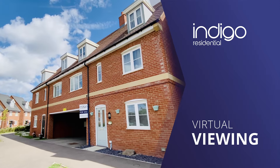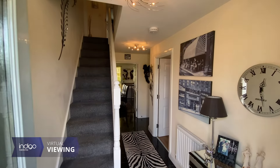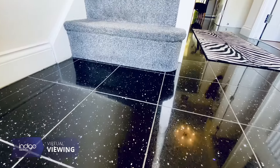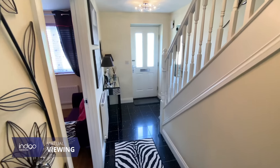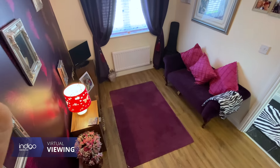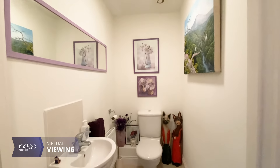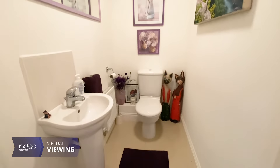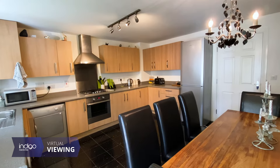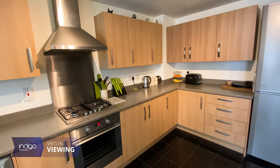Indigo Residential is proud to announce its four double bedroom semi-detached family home. As you enter the property you're greeted with a long entrance hall with doors off to the study. There's a cloakroom and a kitchen diner which features integral appliances and French doors leading into the conservatory.